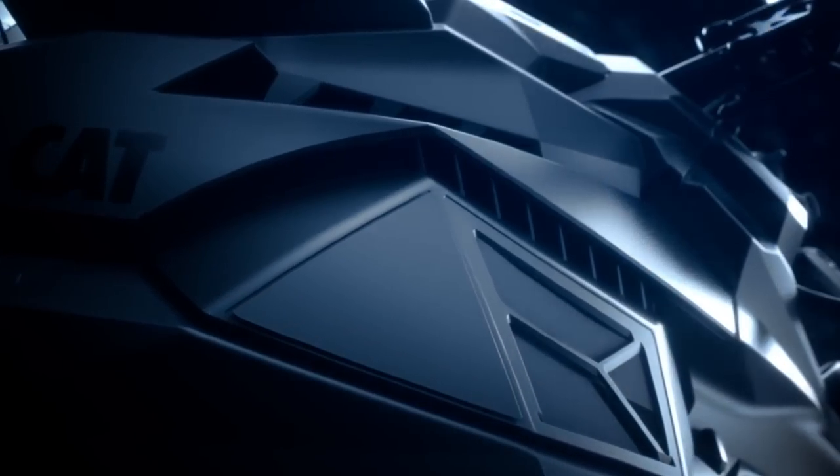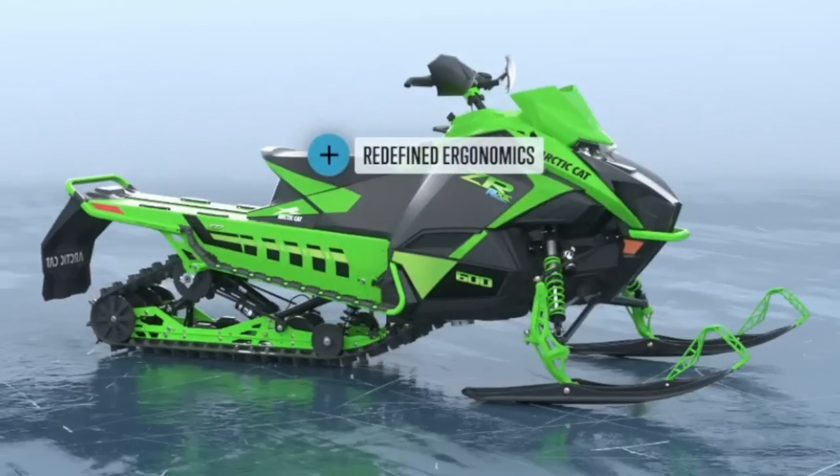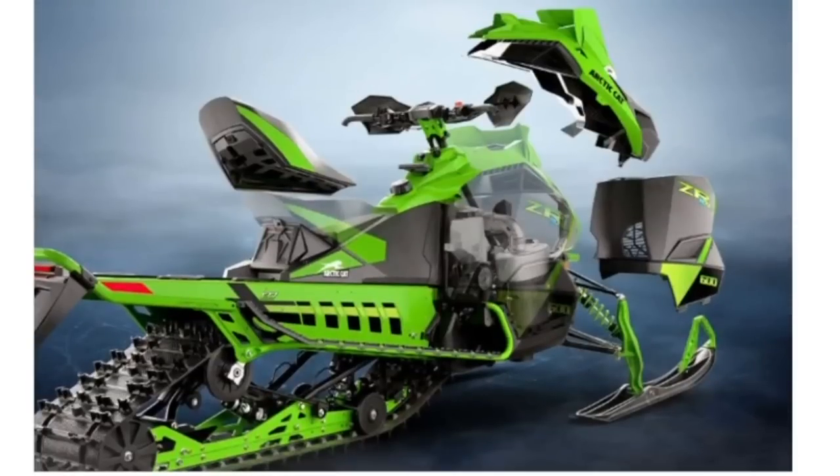We won't be modding the tunnel much anymore because they've moved to a one-piece chassis with the new Cats. On the body side, it's still that 36-inch ski stance. All the plastics are going to be lightweight and completely removable without tools — they said this before with the Ascender, but you still need a T30 to get under the front bumper and fight with snow and ice. Hopefully there's a real improvement this time. They're also saying no more airbox leaks, which has been an ongoing problem pretty much since 2012.